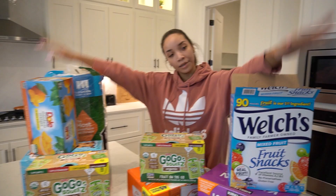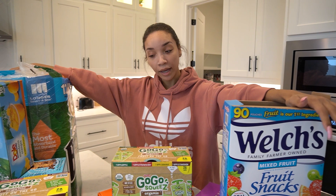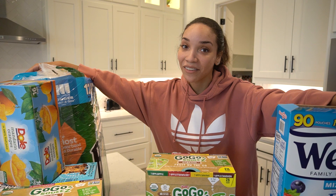Now to put all this stuff away. I did get a lot of stuff, but I typically really try to only buy the things that I know I'm actually going to use — that we're actually going to eat. I know it could be tempting at Costco to just get a whole bunch of stuff that you don't really need, but I don't want to be wasteful. So we will definitely eat and use all this stuff — it's not going to go bad or anything.